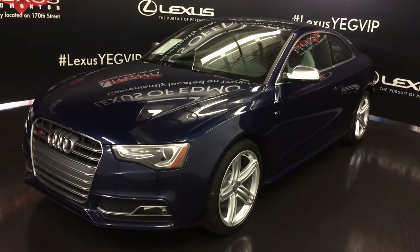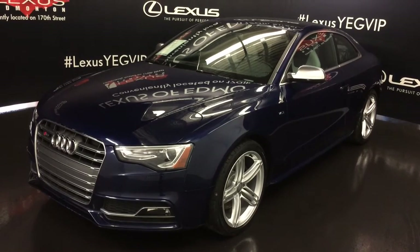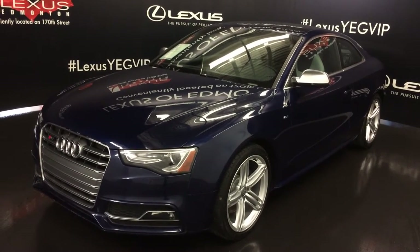Welcome to Lexus of Edmonton. We are located off 111th Ave and 170th Street in Edmonton, Alberta, Canada. We're looking at a pre-owned 2013 Audi S5 Coupe.